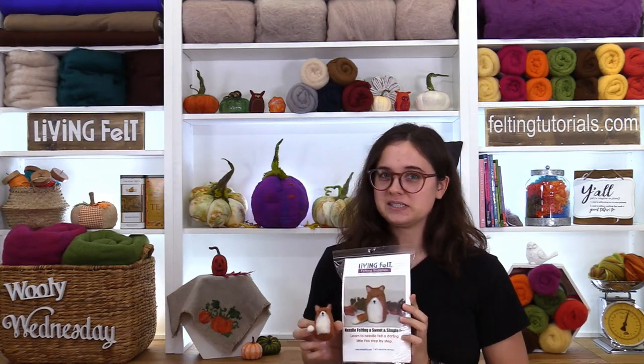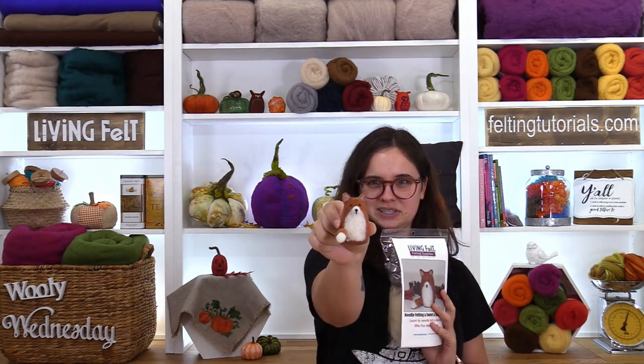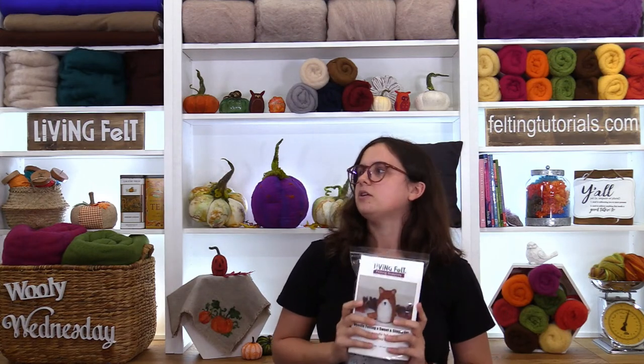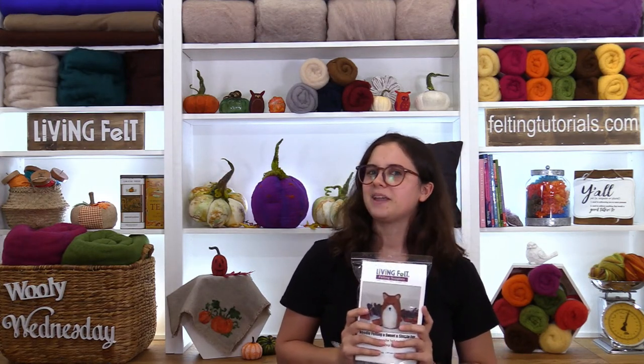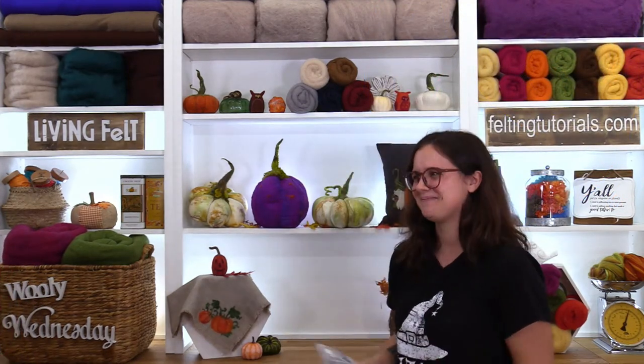Up next is Fairy Kayla. Hey everybody! I wanted to share one of the critters we're ornamentifying today — this is our sweet and simple fox. It comes in a kit, super easy for beginners, and look how adorable he is. And since it's becoming sweater weather, I had to ask: why did the jalapeño put on a sweater? Because he was a little chilly! I've been holding that in all day.